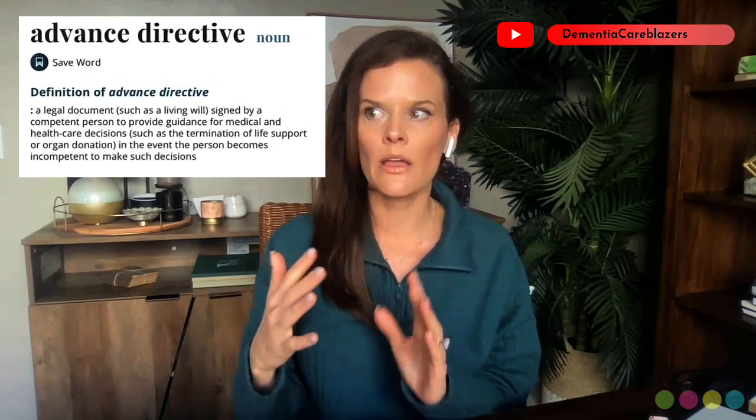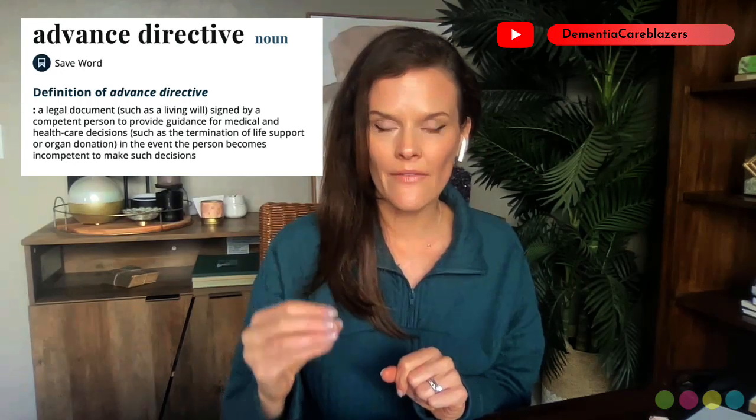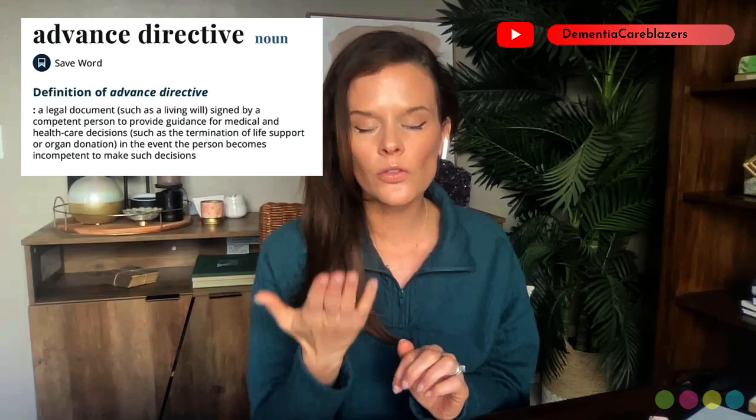Even if your loved one's power of attorney is not yet activated — meaning they're still making their own healthcare decisions — it's still important to have that power of attorney on hand. In a true emergency, that paperwork will make it much easier and smoother for you to be involved in decision-making. Also, advanced directives are paperwork stating what your loved one would want in the event of an emergency, and having that right there lets you reference it clearly when you're likely at your most emotional.